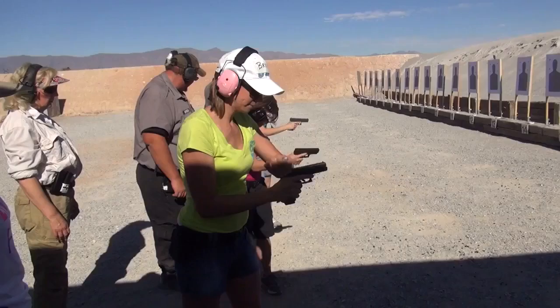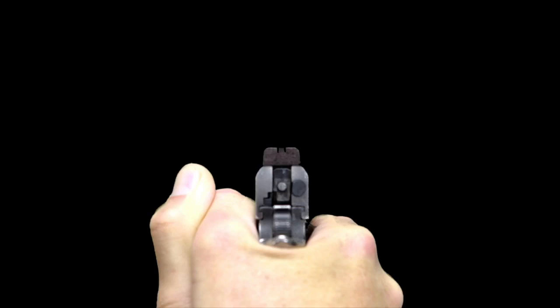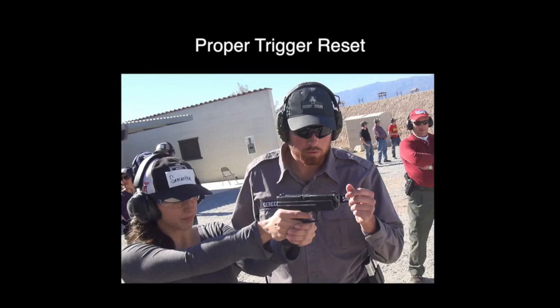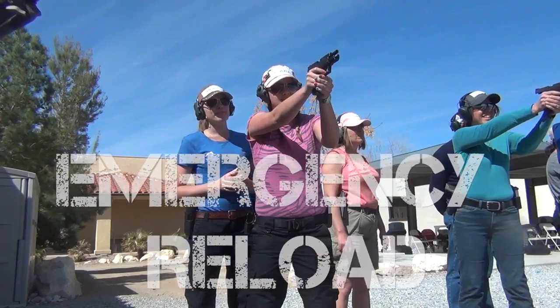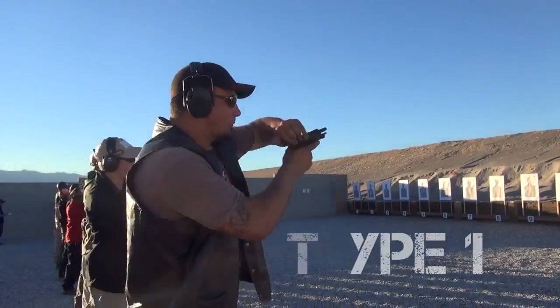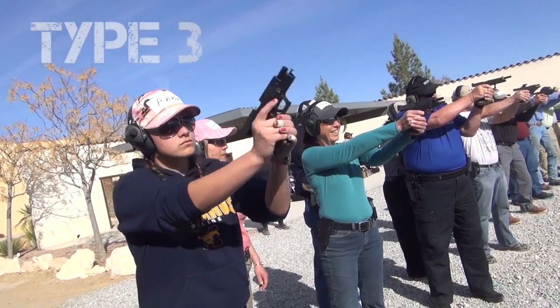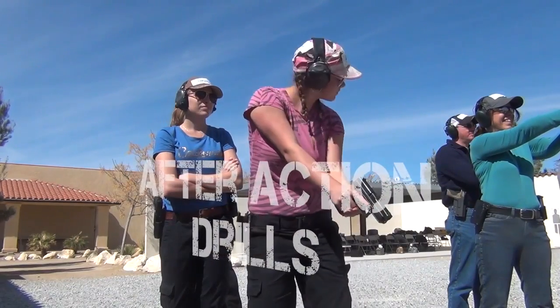You will also learn proper dry practice, loading and unloading techniques, proper shooting grip, proper shooting stance, the three secrets of sight alignment, sight picture and trigger control, proper trigger reset, tactical reload, emergency reload, type 1 malfunction clearances, type 2 malfunction clearances, type 3 malfunction clearances, after action drills, and so much more.